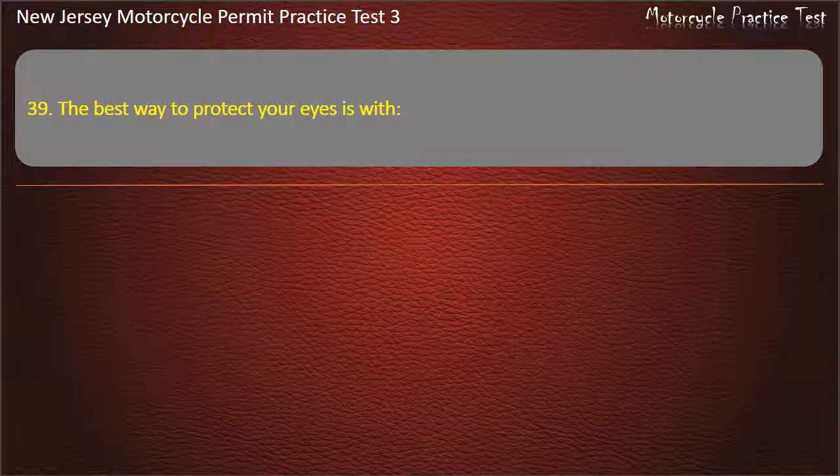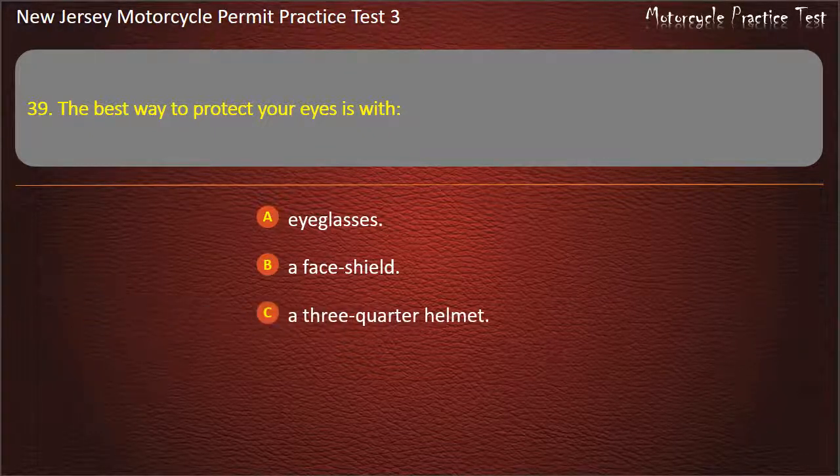Question 39. The best way to protect your eyes is with: Eyeglasses. A face shield. A three-quarter helmet. A windshield. Answer: A face shield.